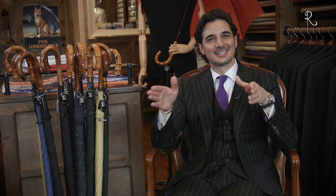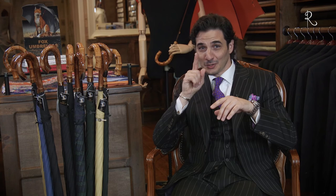So stay shaded or dry in style this year with a Fox Umbrella. Come in and check out our fabulous collection of umbrellas. But you better get in here before the rainy season kicks in.